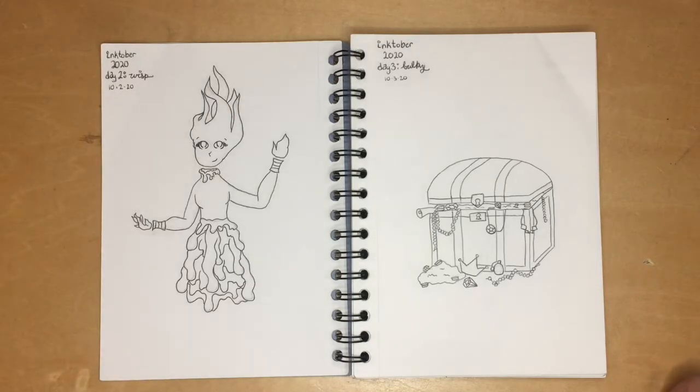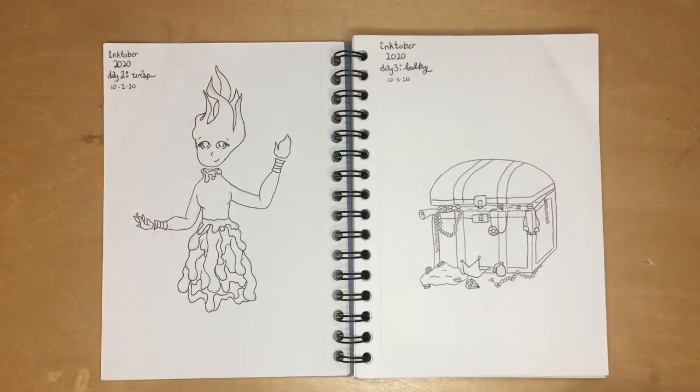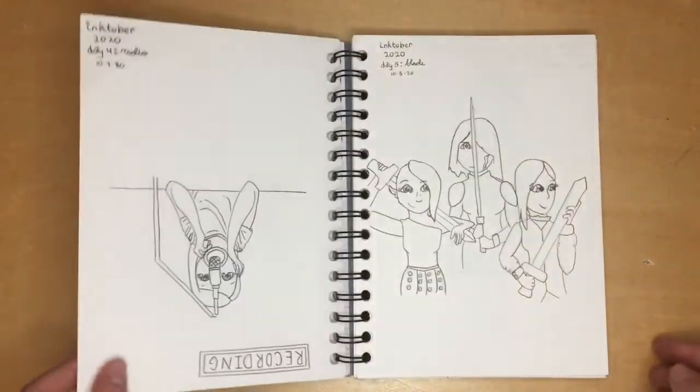This next prompt really had me stumped. I googled the definition of 'bulky' — I did that a lot just to get an idea — and bulky luggage came up. So I went with a treasure chest, just because treasure is always fun.